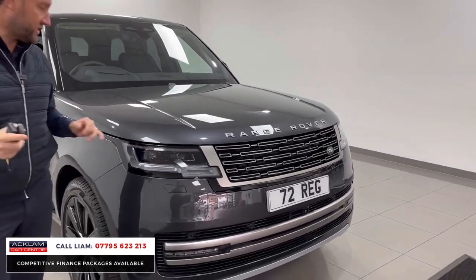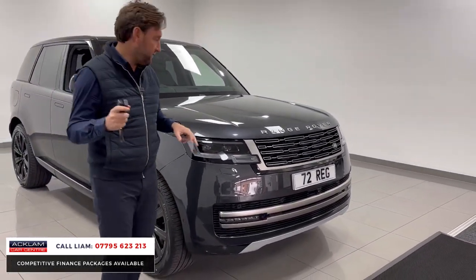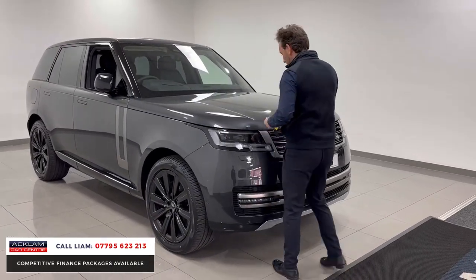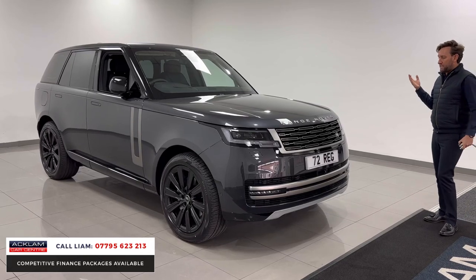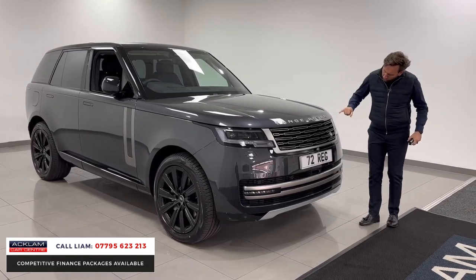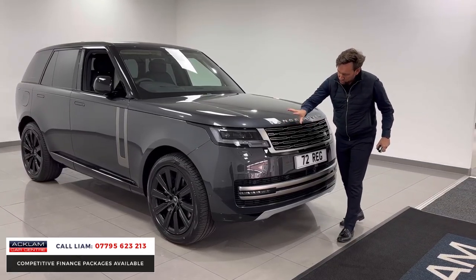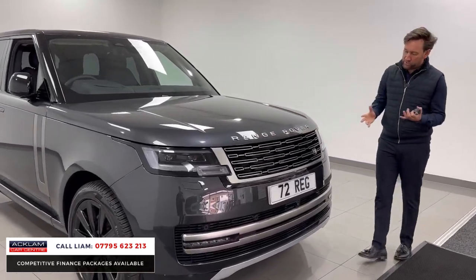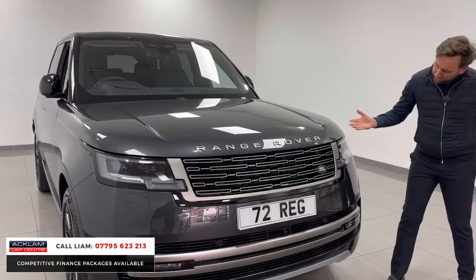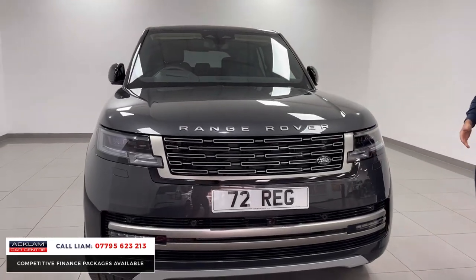The optional extras on this car include the colour — Carpathian grey, a beautiful rich metallic grey paint. It's then finished with all the little inserts on this new generation grille, which is finished in nickel, so the badging hasn't all been done black, which I think is nice — it's a little bit different and breaks the front of the car up beautifully.